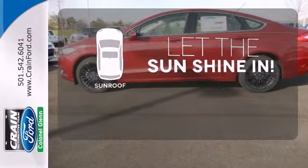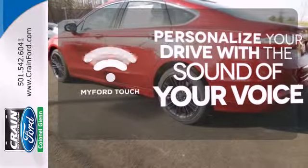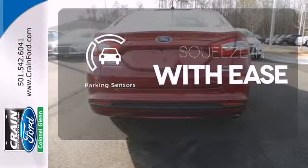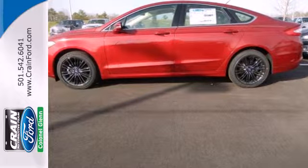Let the sunshine and fresh air in with the sunroof. Personalize your drive with voice-activated MyFordTouch. The parking sensor lets you squeeze into those tight spots with ease. It's quiet and composed without sacrificing engaging, exciting handling.